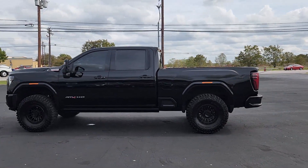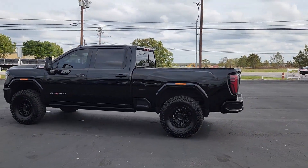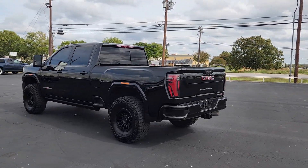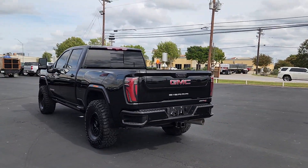You will love the features of this 2024 GMC Sierra HD. With less than 5,000 miles on the odometer, this vehicle provides excellent value.